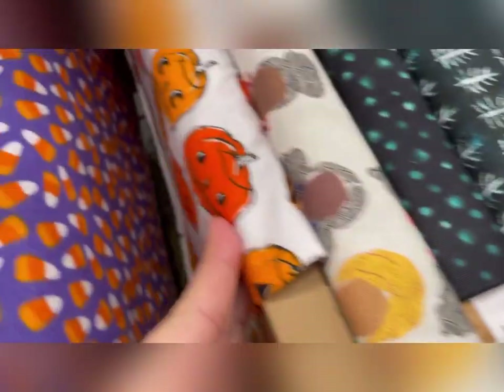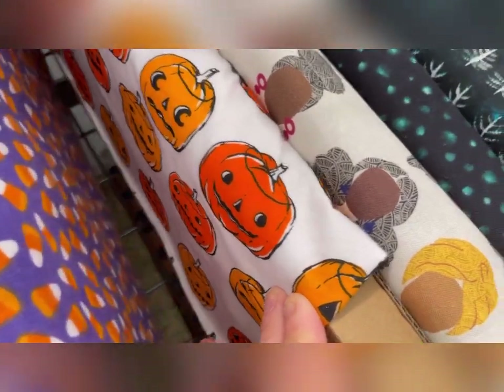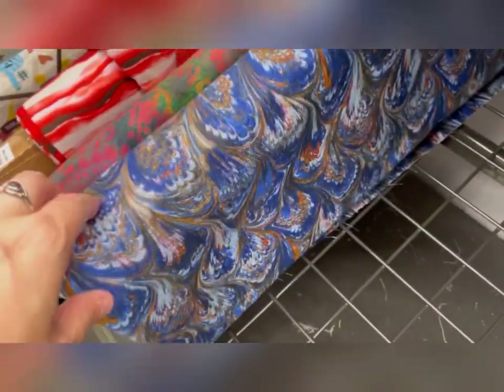She always had a poinsettia every year growing up. Pumpkins that look like apples to me — I was not sure what that was about. More of the marble type paper.